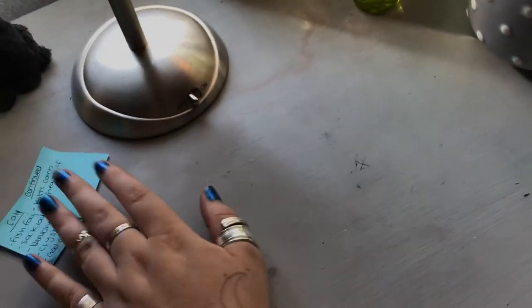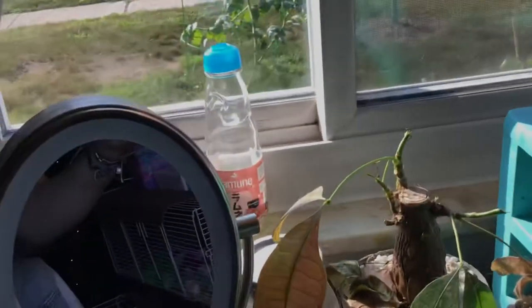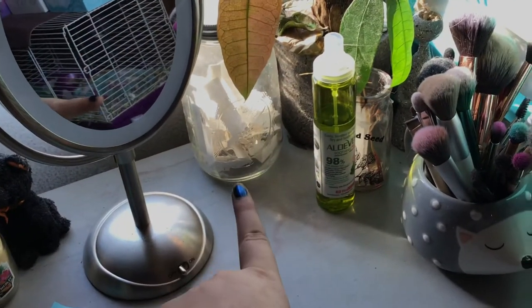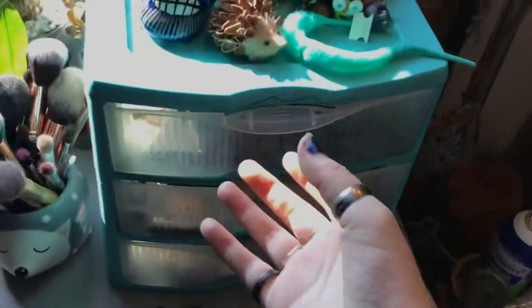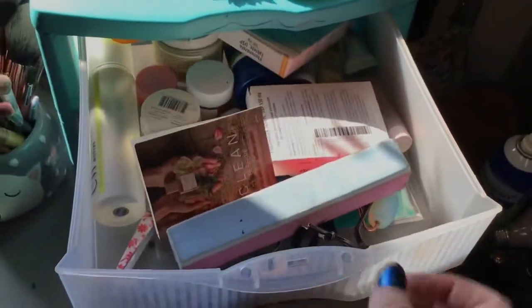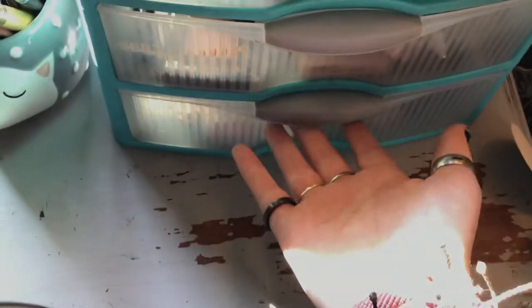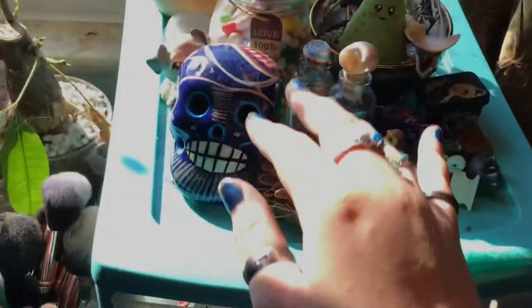This is a list of stuff I have to take to my boyfriend's house. I've got a tree that's kind of dying, one of those Japanese drink bottle things, and a jar of memories my friend made me. Over here I've got my brushes, skincare, makeup I use more often, some extra makeup, and on top I've got another worm-on-a-string and some decorative stuff.